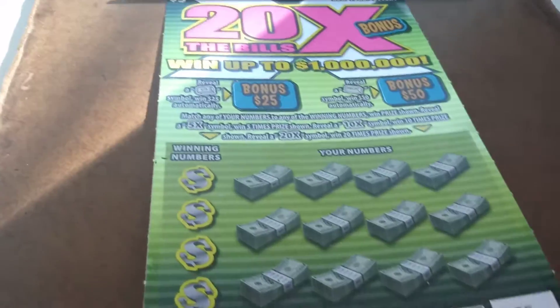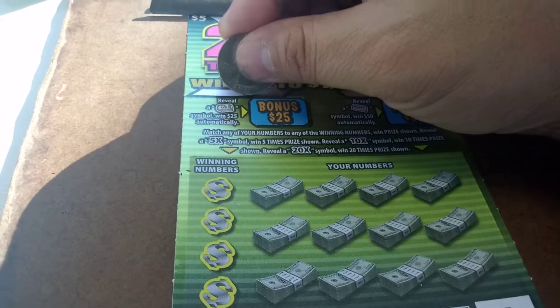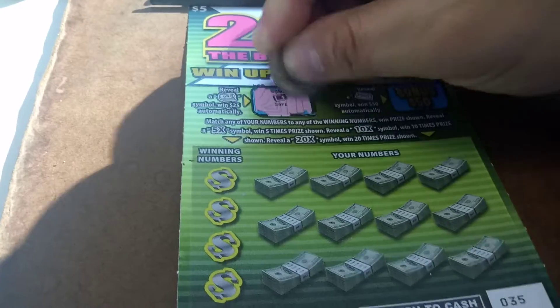On the first game, if you reveal a toilet paper with a dollar symbol, you win $25 automatically. Might as well scratch it. Nothing there.